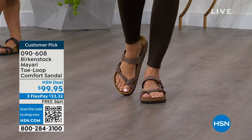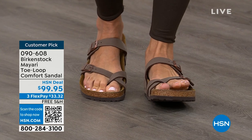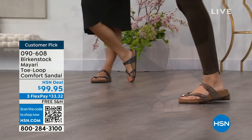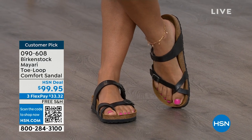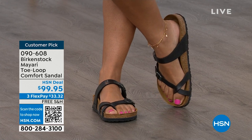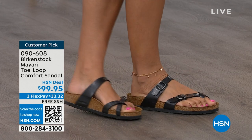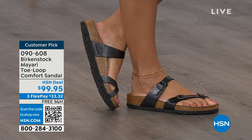The Mayari style is gorgeous on the foot — a little more open than what people are used to seeing from Birkenstock. I love that it has two fully adjustable buckles. That second strap comes up higher on the foot, holding you into that footbed, and those adjustable buckles make for a perfect fit. I think this is a really pretty gladiator-inspired sandal that looks elegant on the foot. Dress it up, dress it down — it doesn't matter what you put on with your Birkenstock.